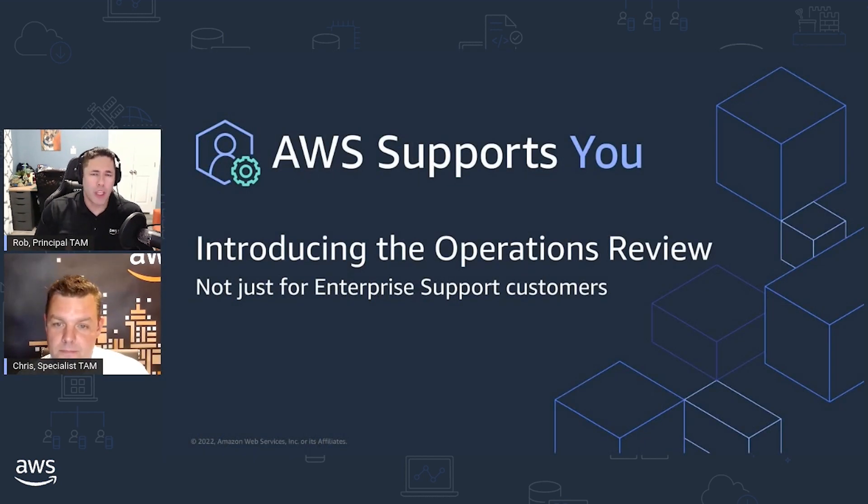Great, thanks Chris for joining us today for this episode. Today we're going to be introducing you all to the operations review. You may have seen a previous episode where we covered a little bit about preparing for an operations readiness review, but today we're going to specifically focus on how customers who don't have enterprise support or enterprise on-ramp can carry out their own operations review and improve their operational best practices.